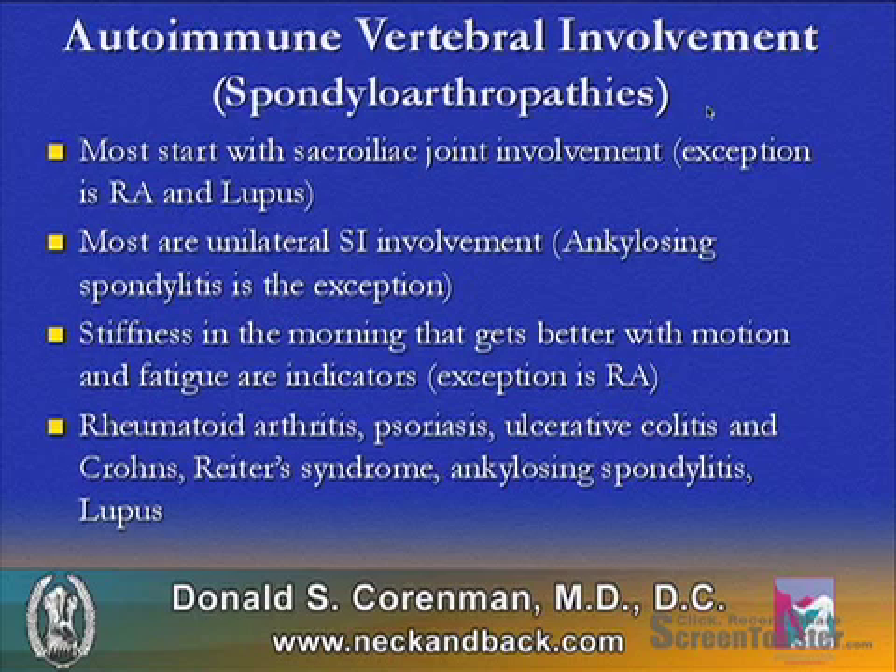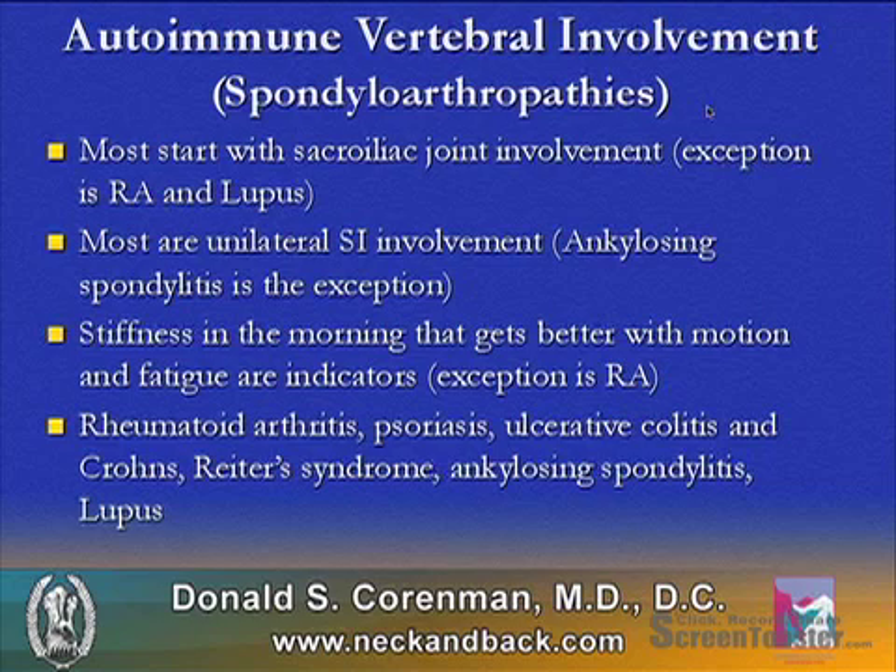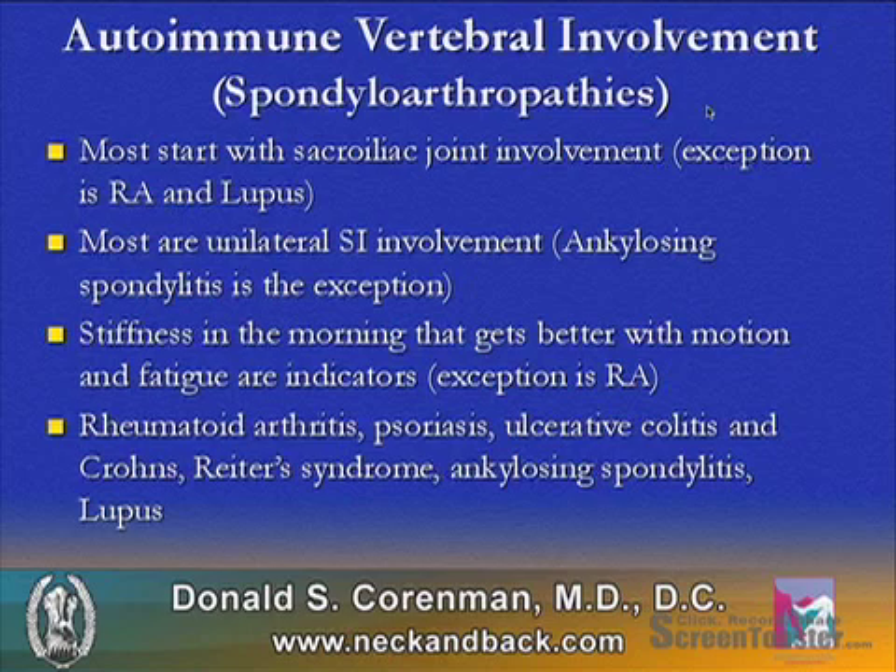Autoimmune vertebral involvement, or the spondyloarthropathies — most of these disorders start with sacroiliac joint involvement, except for rheumatoid arthritis and lupus. Most are unilateral SI involvement, except ankylosing spondylitis, which is typically bilateral involvement. Stiffness in the morning that gets better with motion is a typical harbinger of autoimmune vertebral involvement.